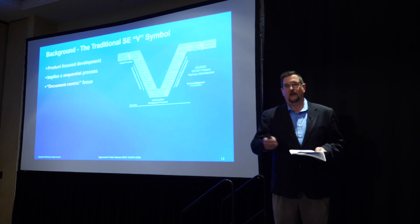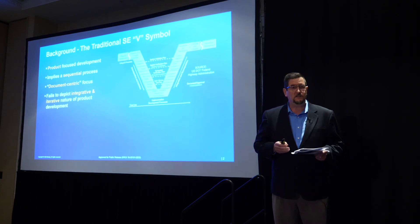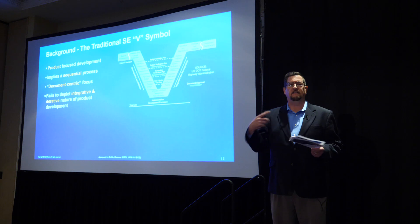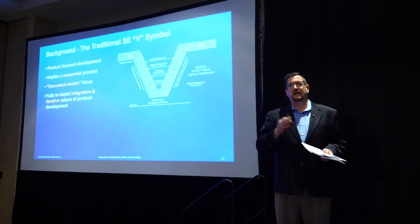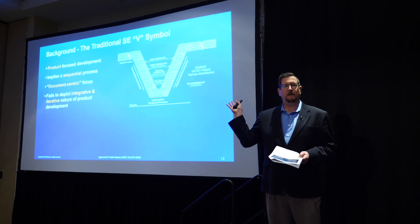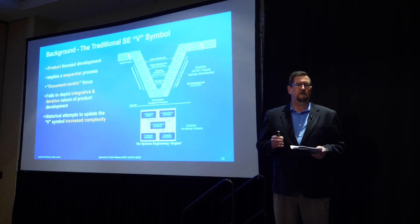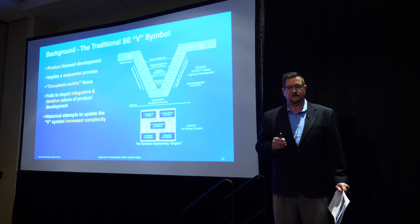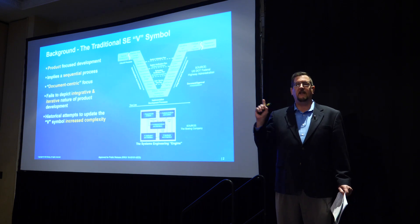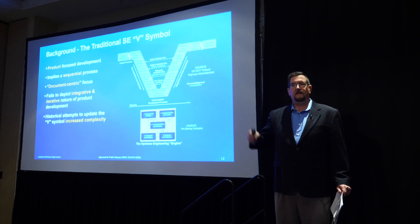Unfortunately, that doesn't cut it in a model-based world where the models become your authoritative source of truth — you don't have a document handoff from one phase to another. It also fails to show the integrated and iterative nature of system engineering. You'll see versions where horizontal feedback lines show that the right side of the V is tied to the left side, and every element on the left side needs to be verified by something on the right side. Historical attempts to show that iterative nature include what we call the system engineering engine, or the egg diagram — boxes that flow together to show the feedback paths.